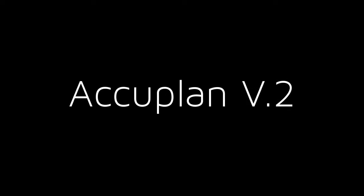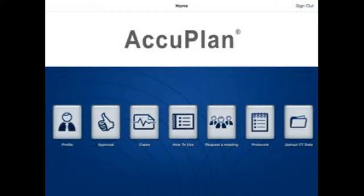MedCAD is proud to announce the release of their latest update of the AcuPlan app, the most powerful surgical planning tool yet. Version 2 provides more effective tools with enhanced controls, landmark tables, and soft tissue profile prediction.